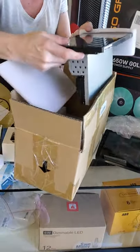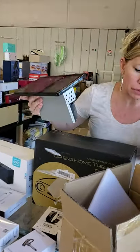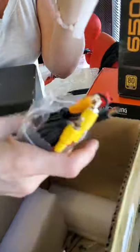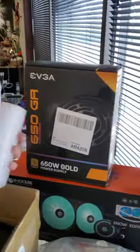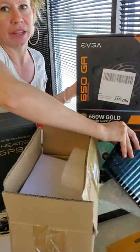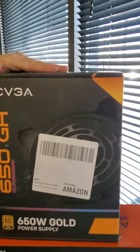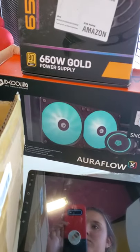We have LCD screens for your car — this one actually has a backup camera with it. They both do. You can have a backup camera on your screen. My car has a backup camera and I like it — it lets you know if you're getting too close to something. Here's our computer stuff again — we have our power supply and we have our snow edition liquid cooler.